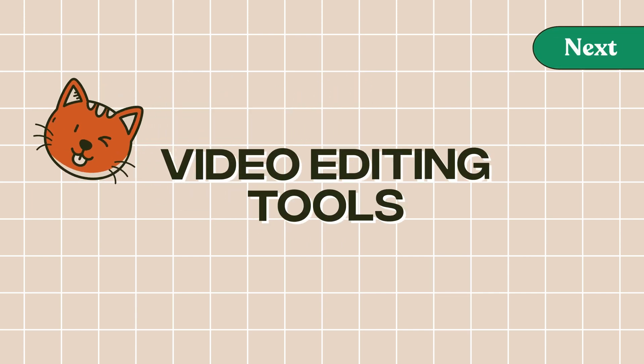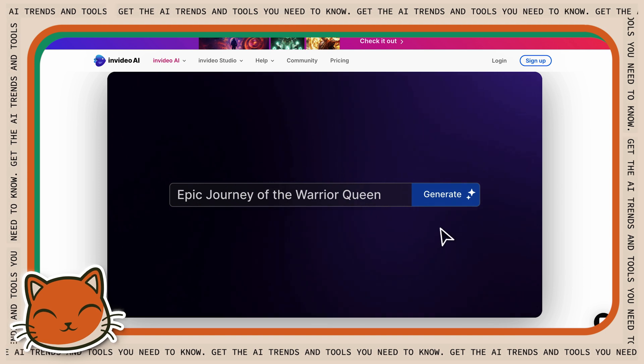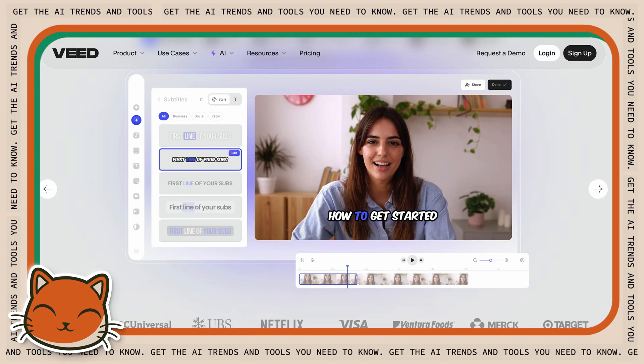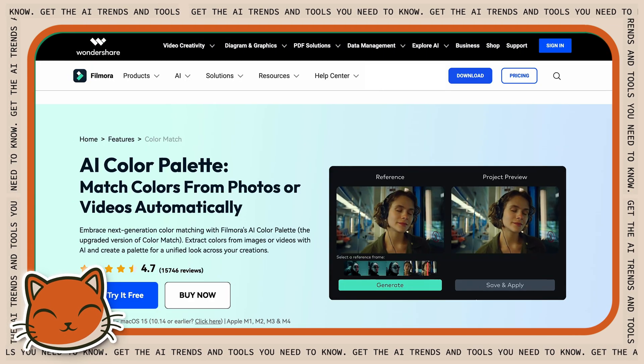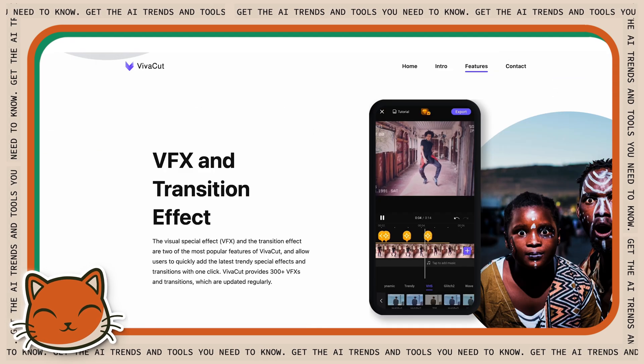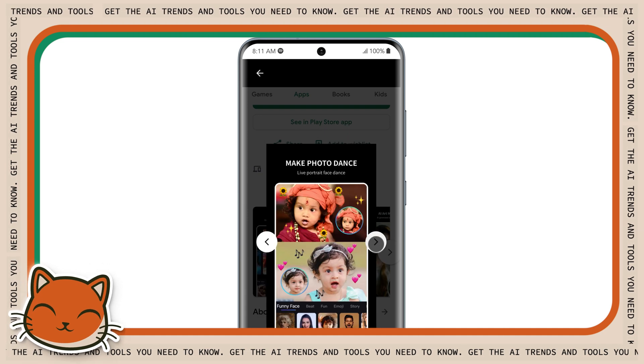Beyond generation, these AI video editors are making waves. InVideo turns your rambly script into an actual coherent video. Veed gives you auto captions that actually work. Filmora is like having a color correction expert in your pocket. VivaCut provides filters and effects that don't scream 'I edited this on my phone.' And Beatly gives you absolute magic for making your TikToks look professional. Most of these offer free trials, and layering tools works best — generate with something like Sora, then polish with Veed or VivaCut.